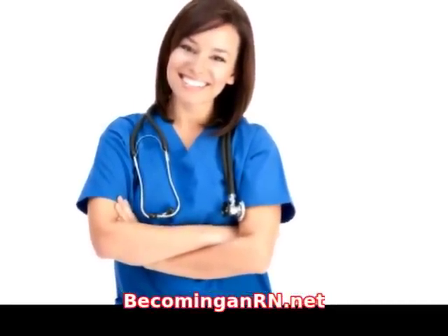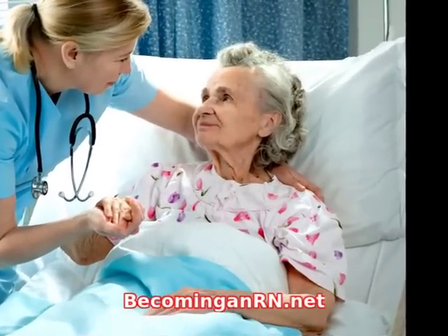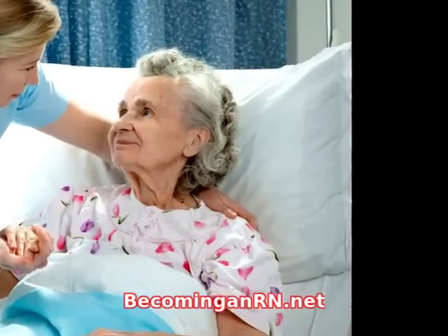For more information, and to find the registered nurse training you need to start a new career, visit becominganrn.net.